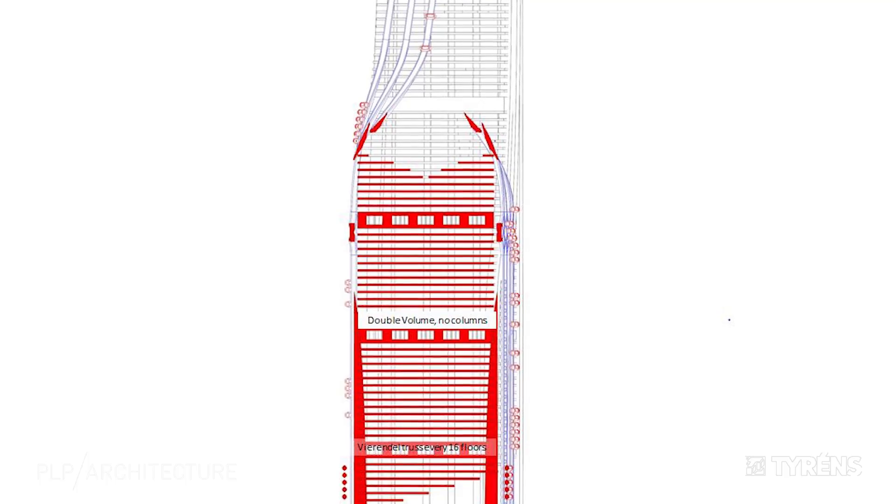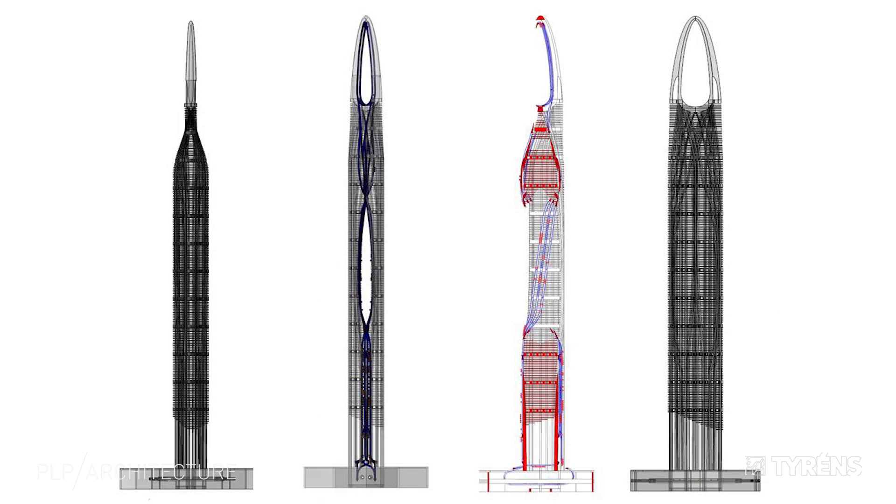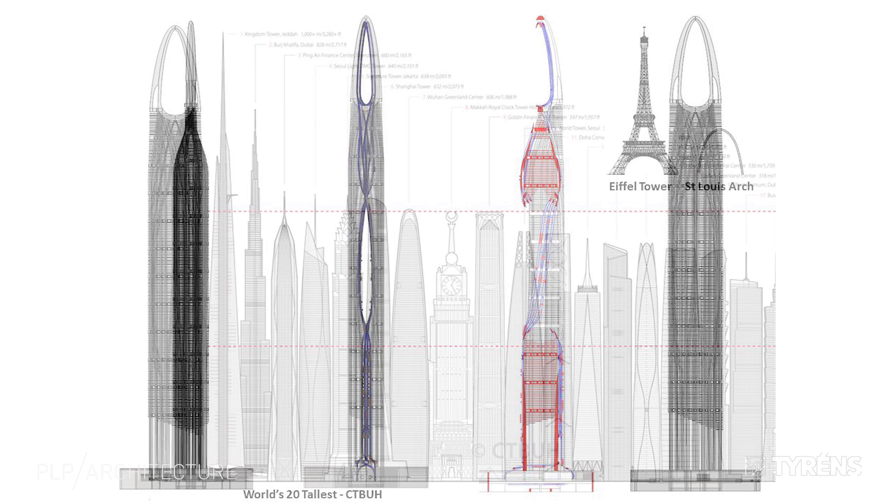The structure on the outside means that internally very large spans are possible. We achieve this by having a mega frame over 16 floors from which we hang the floors. The bottom floor can then be column free.